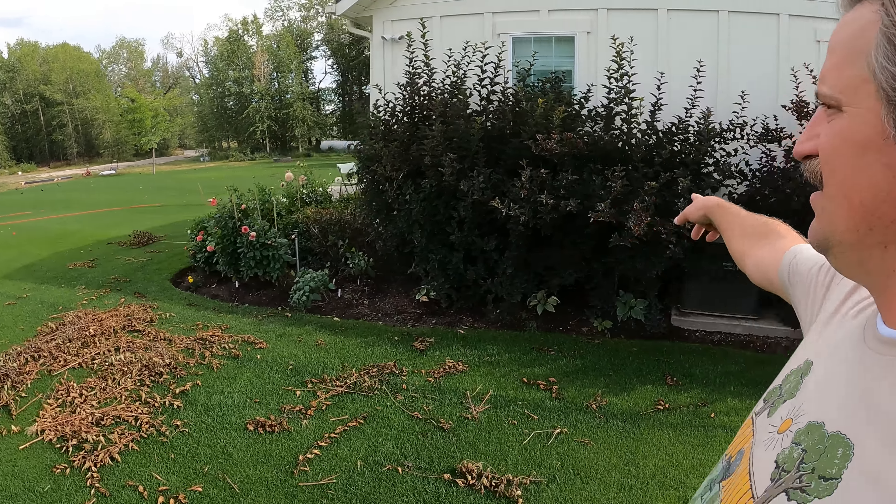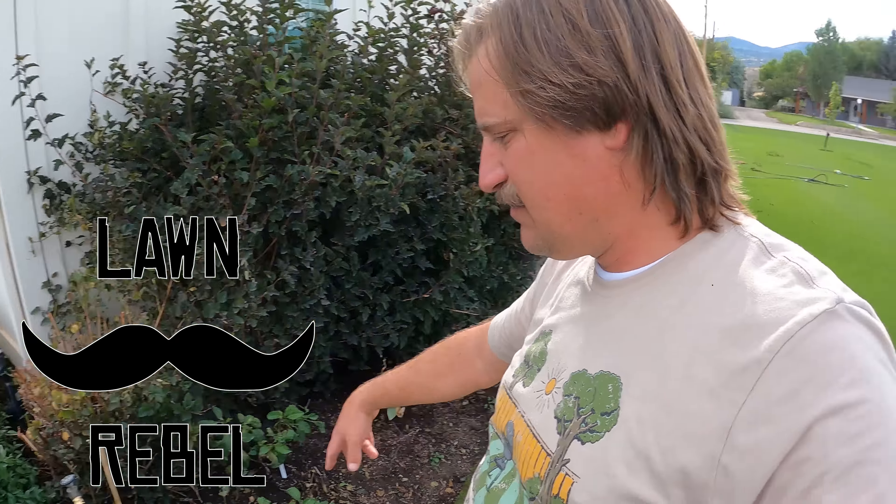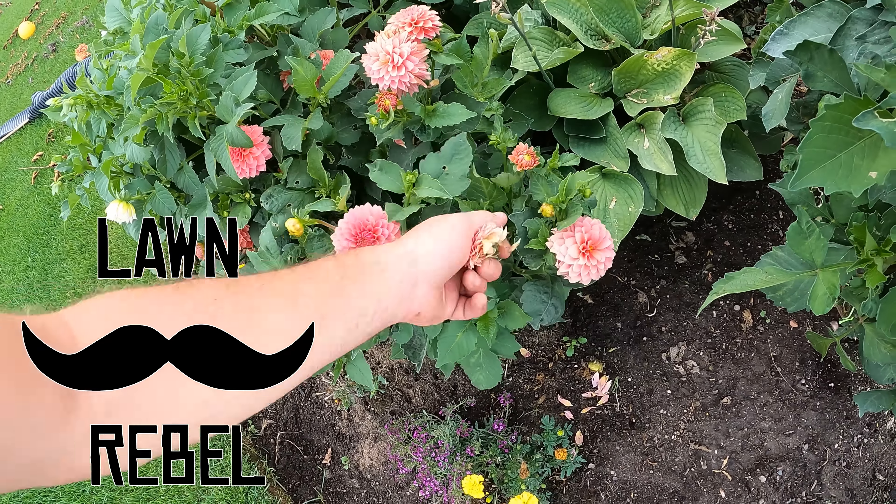I did some hedge trimming over here so I could get this hedge to grow and then so these dahlias could get some sunlight. This one right here is called K.A. Kelty Rose. K.A. Boho Peach right here.